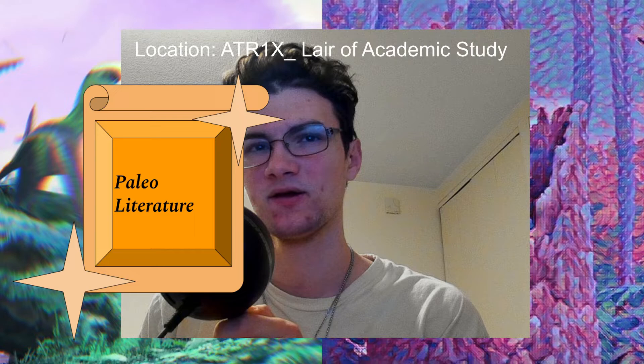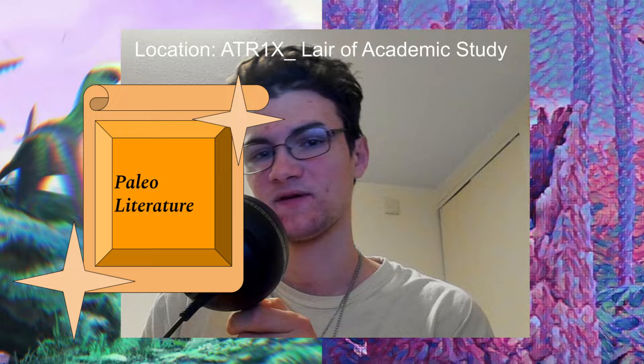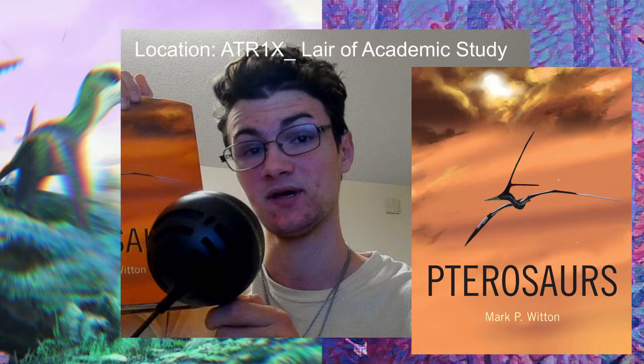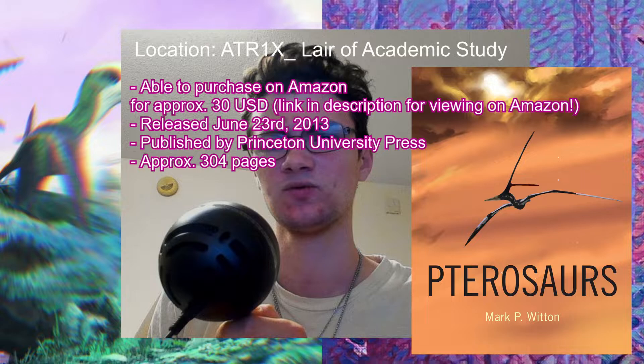Hey guys, welcome to the second Paleo Book Review of the Paleo Literature Series, where we go over academia, bringing to light the Earth's vast and mysterious fossil record, which I read and give a review on within a 5-star rating. Today in this video, we will go over Mark Witten's Pterosaurs: Natural History, Evolution, and Anatomy. I had the chance to purchase it from Amazon for a little under $30 USD, and it was released on June 23rd, 2013.